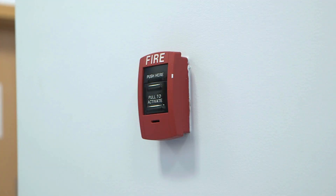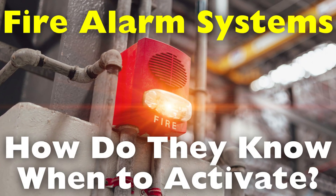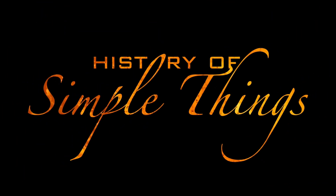How does such a system, embedded in walls and ceilings, quietly vigilant day and night, know the exact moment to roar into life with sirens and flashing lights? How do fire alarm systems know when to activate? The answer lies in a remarkable orchestration of science, engineering and human foresight, right here on History of Simple Things.